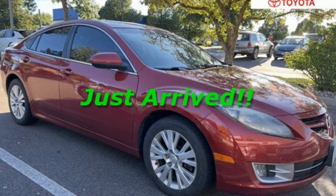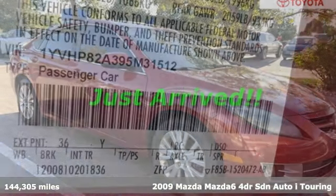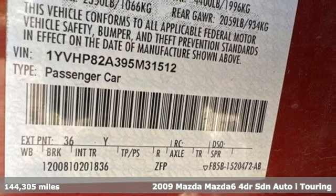It's a 2009 Mazda 6. For all the things that drive you, there's Mazda.